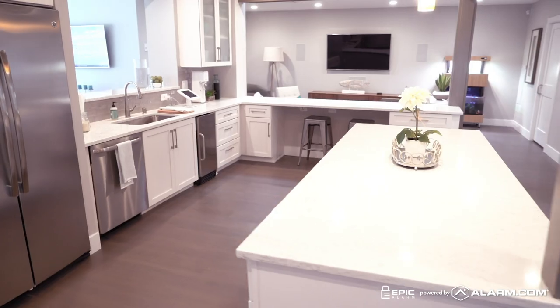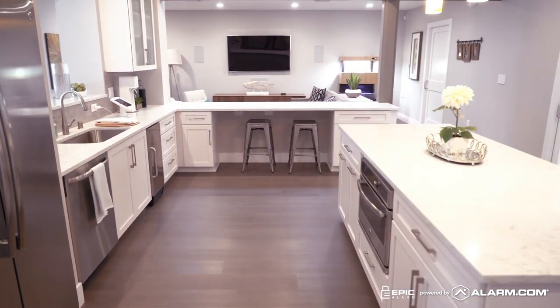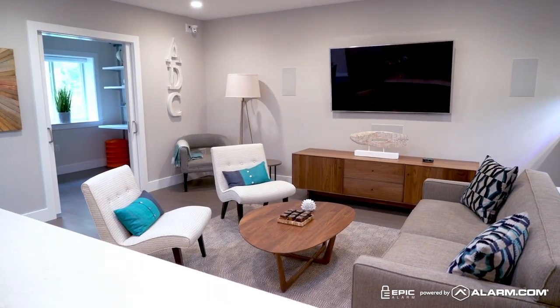Ever wish you had a magic button to lock up your house at night, turn off all the lights, and get things ready for bed? With Alarm.com's smarter home security, you do. An Alarm.com scene is a type of smart home command that does several things at once.